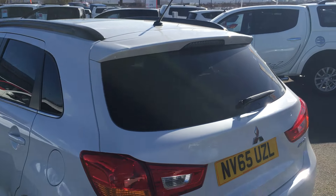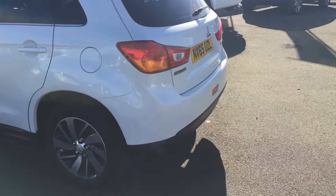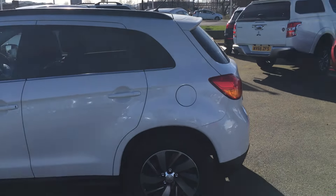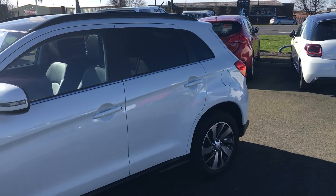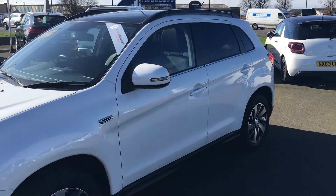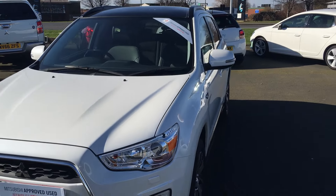There are many finance options available on this vehicle. It's a very economical 1.8 manual. If there's any more information you'd like to know or you're interested in arranging a test drive, please get in contact with us here at Jennings and we'll be more than happy to help you.